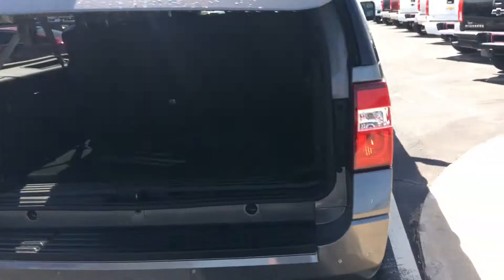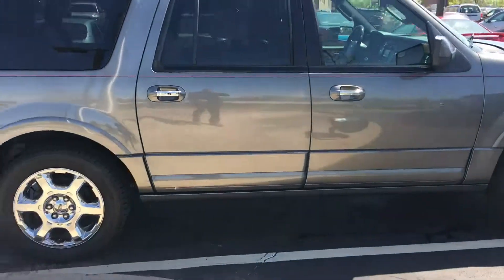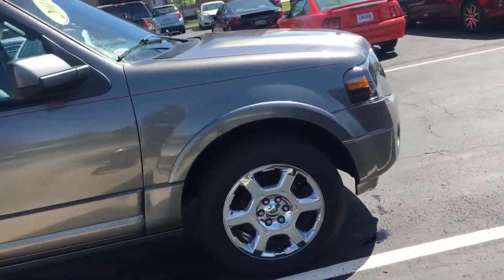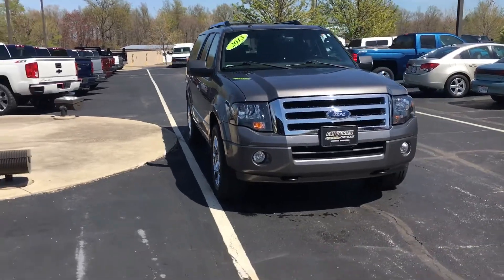I'm about to take it down and show you another front view of it, and I'll show you some cool features on the inside.